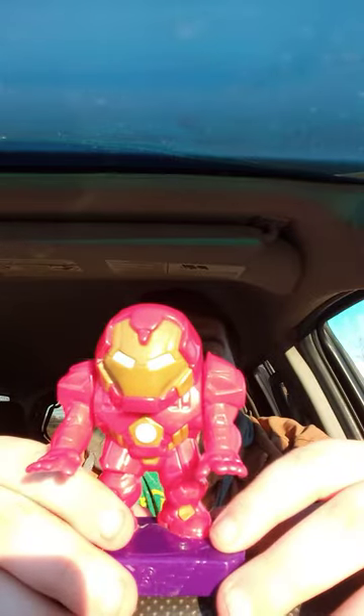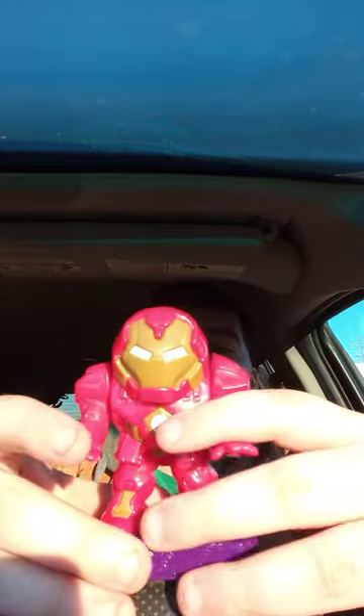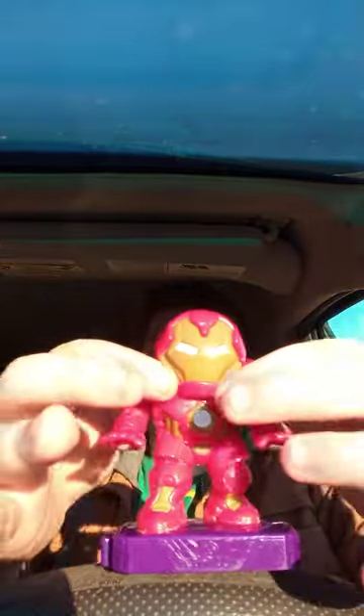Look at this — he's freaking huge, man. I have never seen a Happy Meal toy this big.